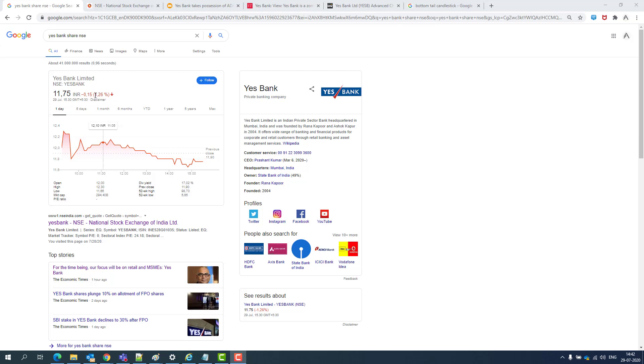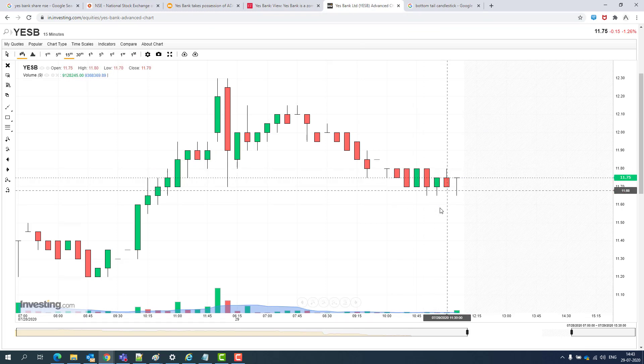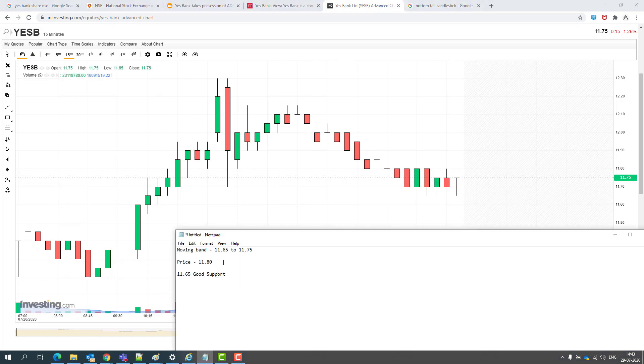S-Bank dropped in the price range of 1.26% down. For tomorrow's session trend — remember there is already a sell quantity in S-Bank of almost 9.5 lakhs. The trend shows a bottom tail candlestick, so I would assume it will open slightly lower but will be able to recover. The price range has been toggling between 11.65 and 11.75 for the past three days.